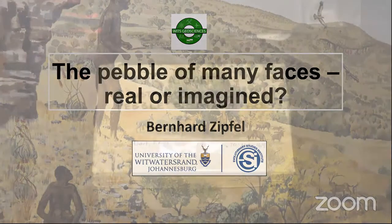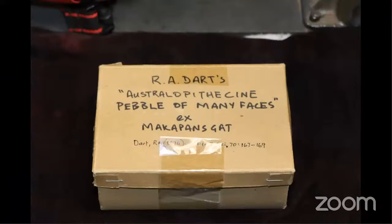I started working at WITS as a curator about 13 years ago. One of the first things I was handed by my predecessor, Dr. Mike Roth, was a little box that said 'R.A. Australopithecine pebble of many faces, ex-Makapansgat.' I had no idea what it was. He said it had just come back from an exhibition overseas, and I should make sure it went to a safe place in the collections. I asked if it was a fossil — he said no. An archaeological artifact? Not really. It's just a stone. I was intrigued, so I'm speaking more from a curator's point of view rather than as a scientist.